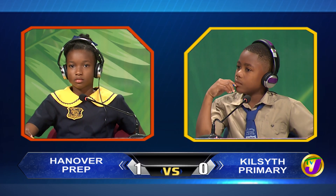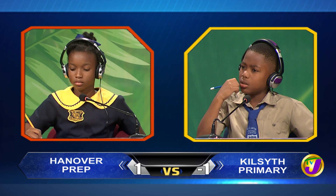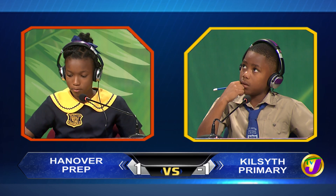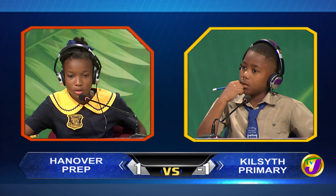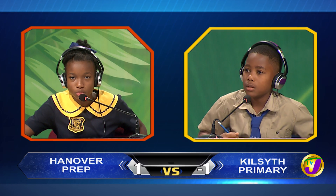Taitamore, what are the next two numbers in the sequence? 7, 14, 21, 28. 35 and 42. Correct.